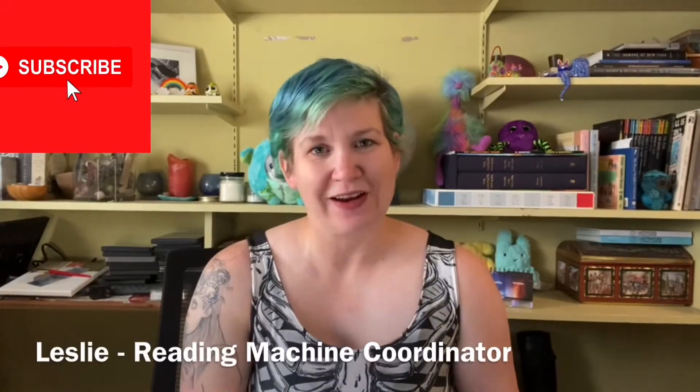Hi everyone, welcome to Book Chat. My name is Leslie and I'm the Reading Machine Coordinator for Monterey County Free Libraries. Today I have a super special, super spooky Book Chat for us. If you've been watching all month, you'll know that October has been devoted to one book called 'Four Past Midnight' by Stephen King — it's a collection of four novellas. Today we're going to chat about the last novella, which is called 'The Sun Dog.'